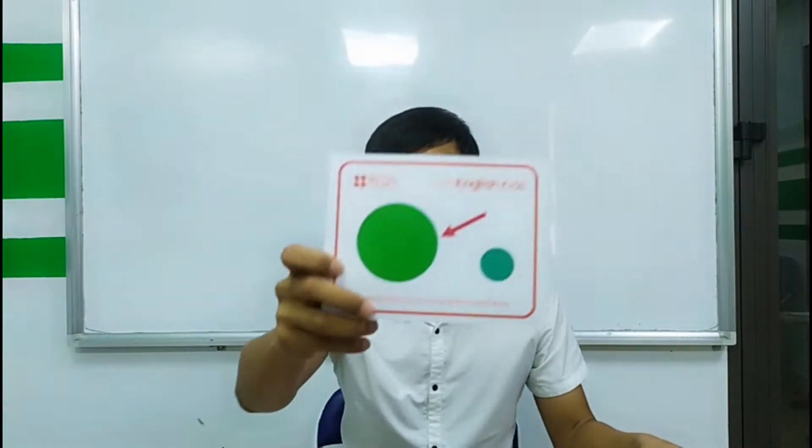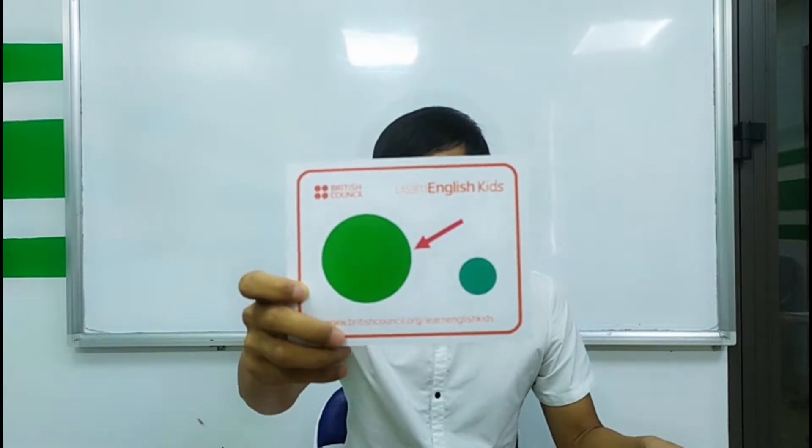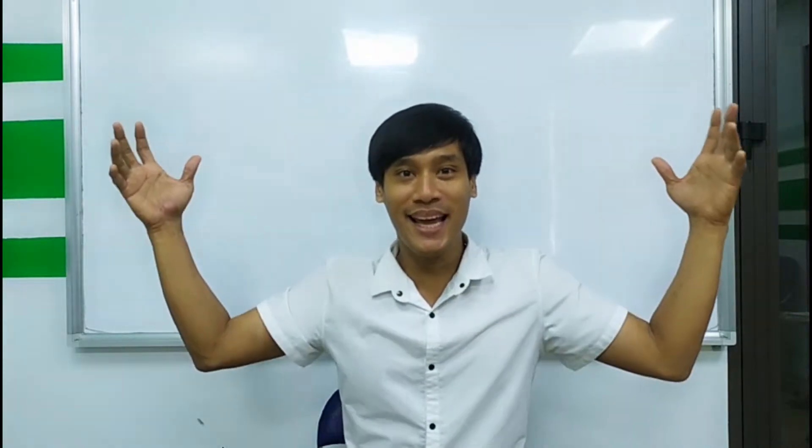What is this? Small. What is this? Big. Okay, so small, big, small, big.